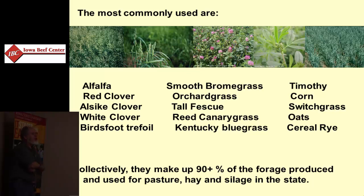The vast majority of forage produced in the state of Iowa is among these species. Many of these are legumes and grasses — cool season, generally perennial. There are some annuals as well. Corn, oats, and cereal rye are included because we are using them significantly.